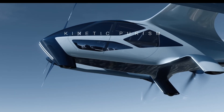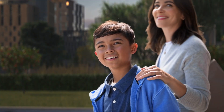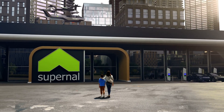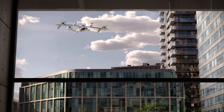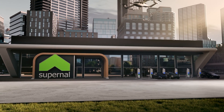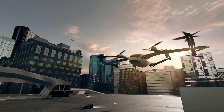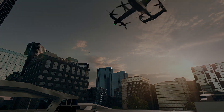The Supernal eVTL represents a significant leap forward in sustainable urban transport. Imagine commuting to work or heading to a meeting without the stress of traffic jams, all while contributing to a greener planet. Whether you're on a business trip or an urban adventure, this flying taxi promises to make your travel seamless, stylish, and efficient. The future of urban mobility is here — buckle up and prepare for takeoff.